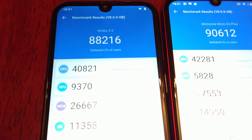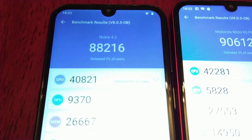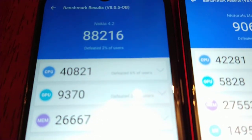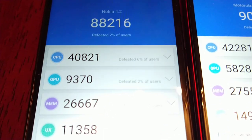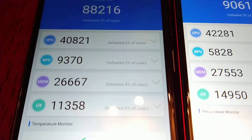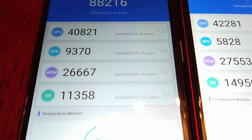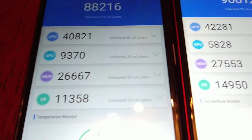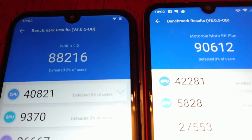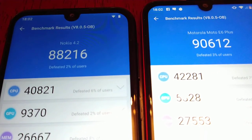The test is now complete on the Nokia 4.2 and it scored 88,210. The CPU score is 40,821, GPU score 9,370, memory score 26,667 and the UX score 11,358. So the E6 Plus won by just over 2,000 points.